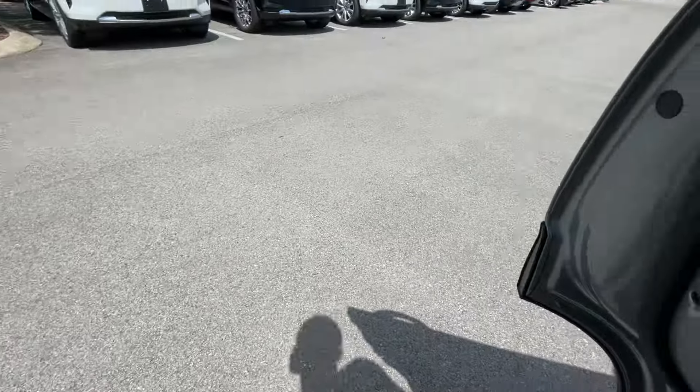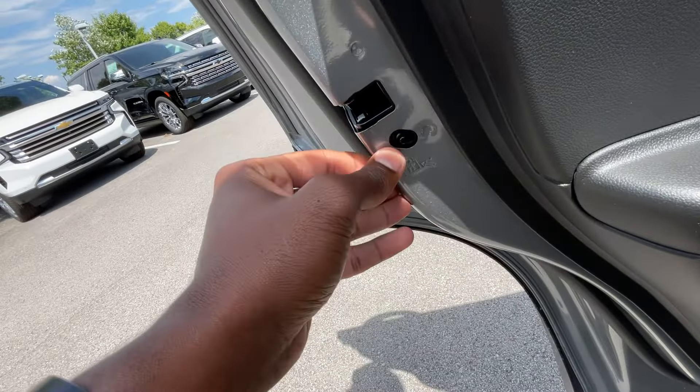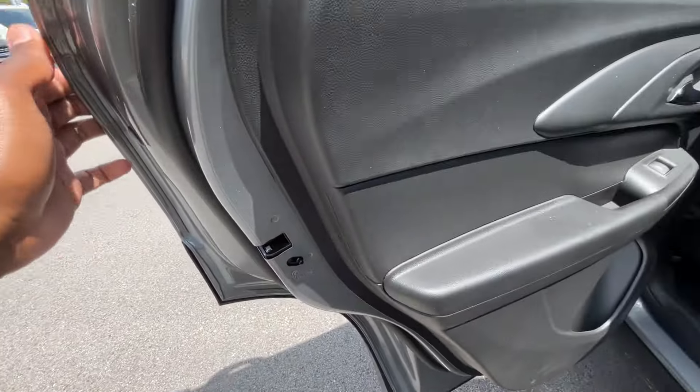If you ever want to use your child locks, those are manual — you can adjust those on or off on either door.